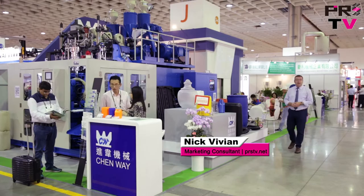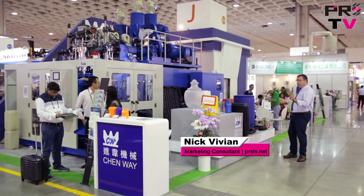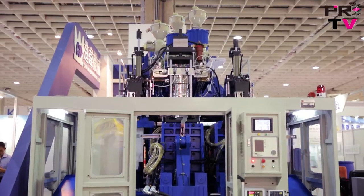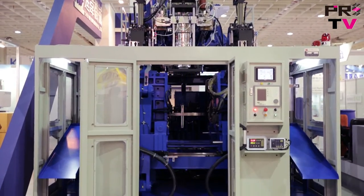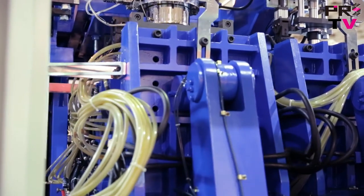It's Taipei Plaza 2016 and we're here at the Tumwe Machinery booth. Tumwe produces a range of machinery which produces a huge range of blow-molded products. But today, we're here to have a look at one machine in particular.